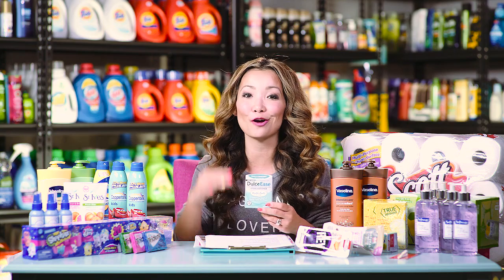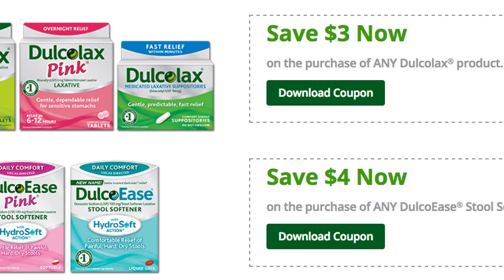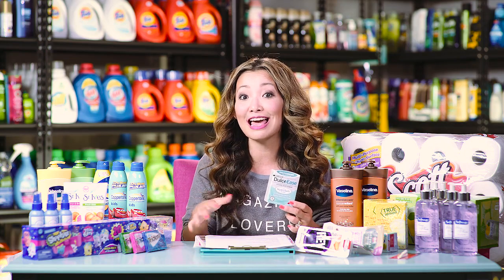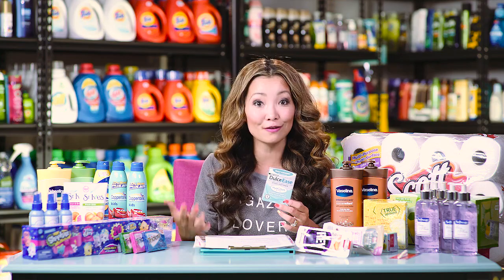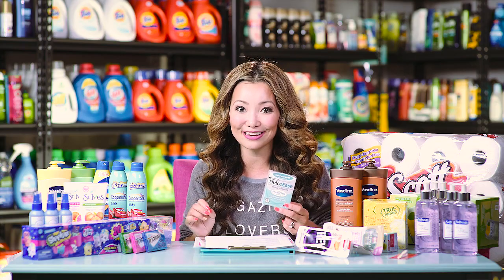Next we have DocolaxDocuEase. You can get this for free plus a dollar money maker. Starting price is $4.99. We have a $4 off printable manufacturer coupon — pick one up, use the coupon and you pay $0.99. But there is a $2 cash back from Checkout 51 that's reset a few times. Submit for the $2 cash back making it free plus a dollar money maker.